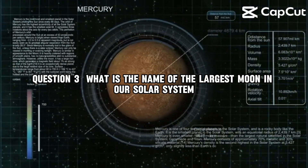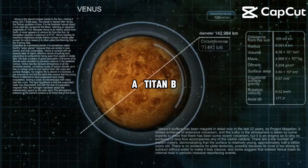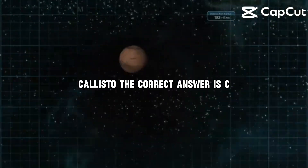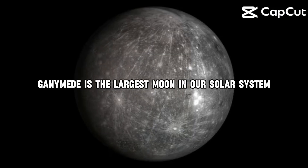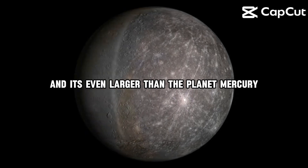Question 3. What is the name of the largest moon in our solar system? A, Titan. B, Europa. C, Ganymede. D, Callisto. The correct answer is C, Ganymede. Ganymede is the largest moon in our solar system, and it's even larger than the planet Mercury.